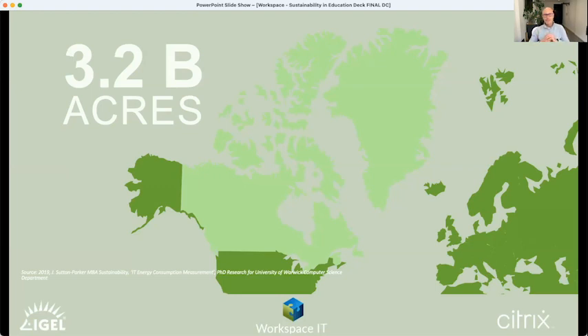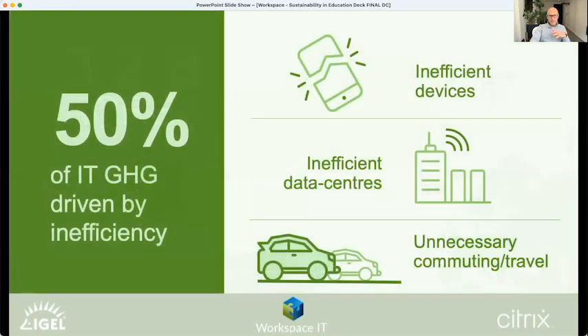Those inefficiencies include inefficient devices, inefficient data centres, and inefficient use of computing. Physical on-premises data centres are nowhere near as efficient as those provisioned by global hyperscalers like Microsoft, Google, and Amazon. We can move workloads to more efficient points of execution while still delivering excellent, secure, high-performance user experiences. By decoupling the point of execution from the point of consumption of applications, we can seriously reduce the amount of travel required to gain access to resources and workloads.